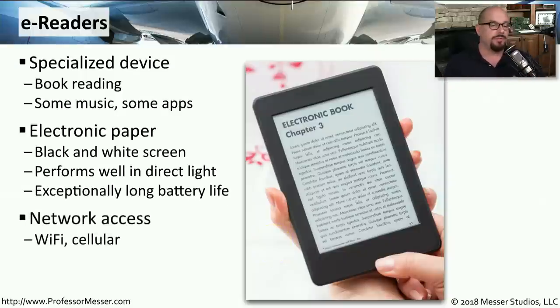These e-readers almost exclusively use wireless connectivity, downloading and updating book information from a Wi-Fi network or a cellular network.